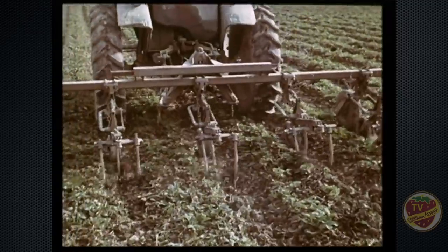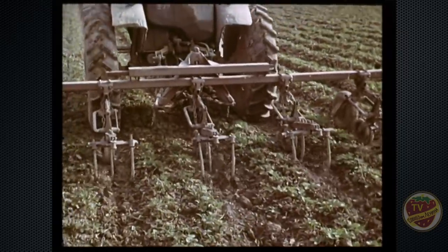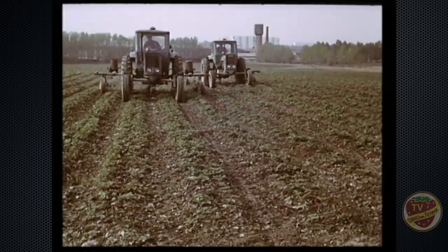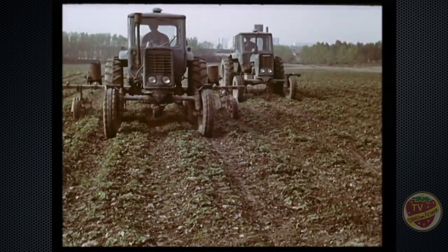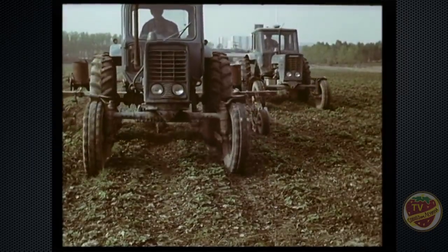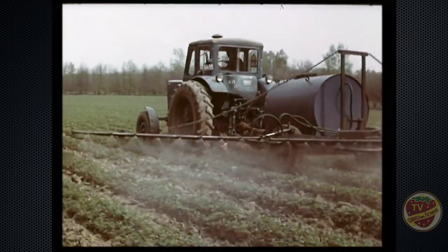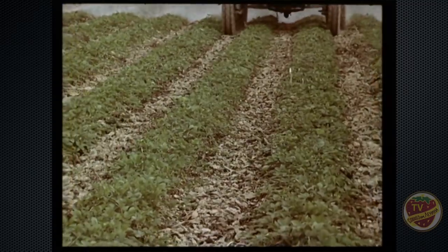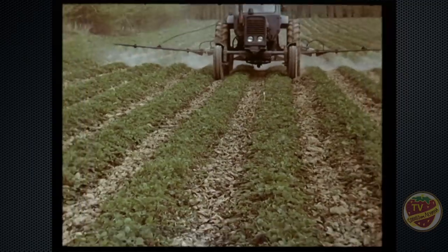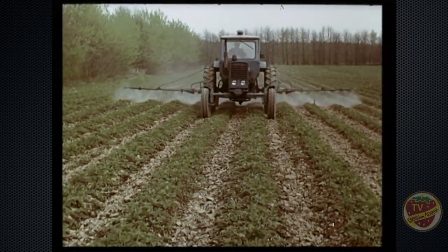В это же время начинаются работы и на земляничных плантациях. Их в совхозе 220 гектаров. Специалисты совхоза применяют прогрессивную технологию выращивания этой культуры, в частности особую систему внесения гербицидов. На плодоносящих участках это сводит к минимуму самые трудоёмкие операции прополки.